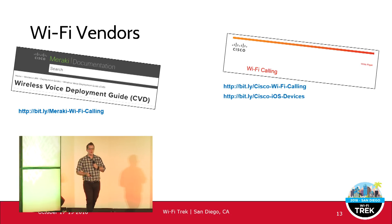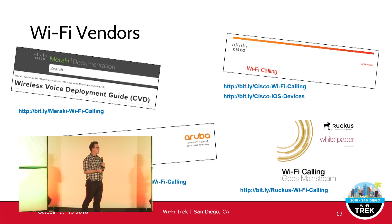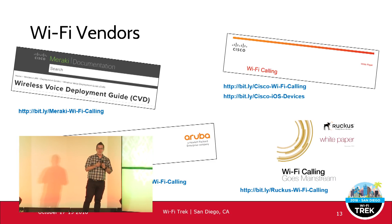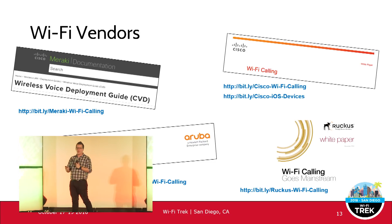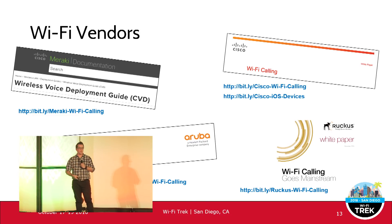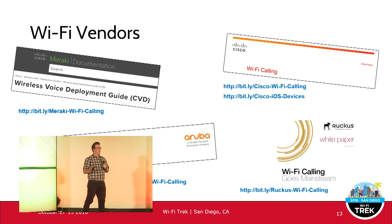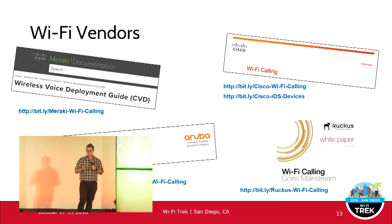On vendors — most main vendors support Wi-Fi calling. It's not really about whether they support it or not, but some have different ways they handle, optimize, or tweak it to make it work easier on your network. I highly recommend checking the vendor resources — there are great white papers and deployment guides for whichever vendor you use that will give you information on getting Wi-Fi calling working best on your network.